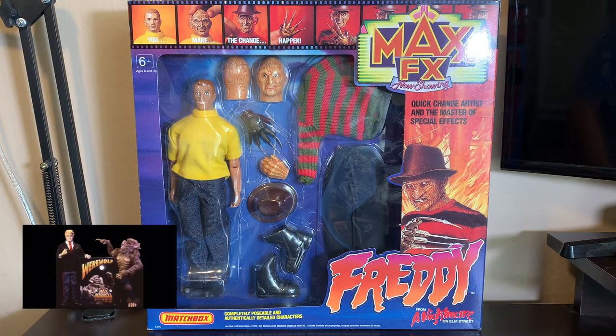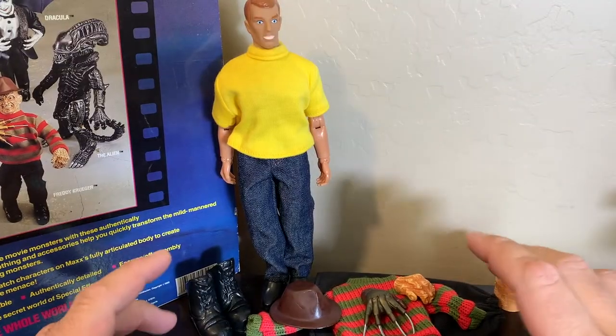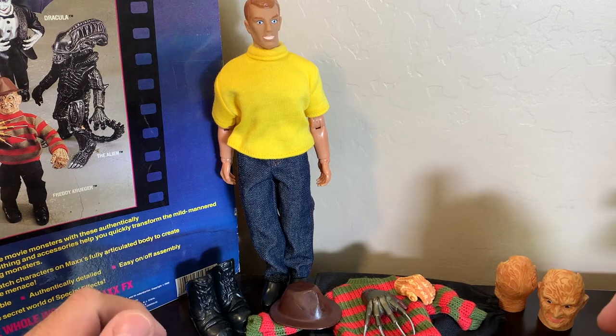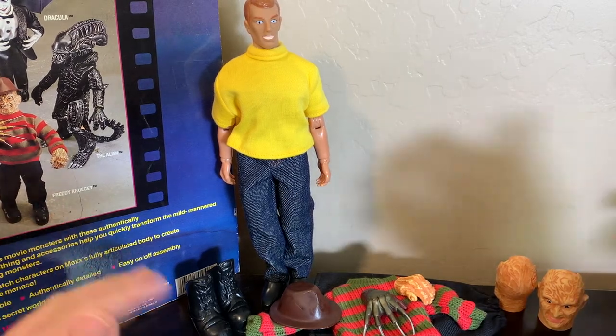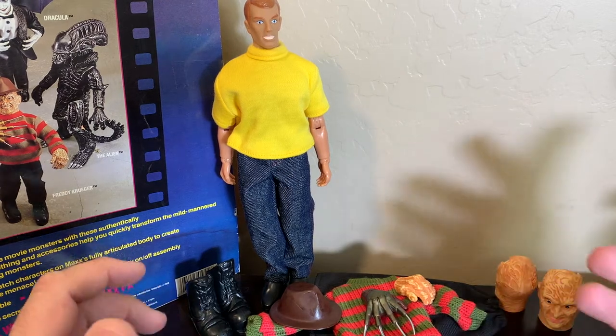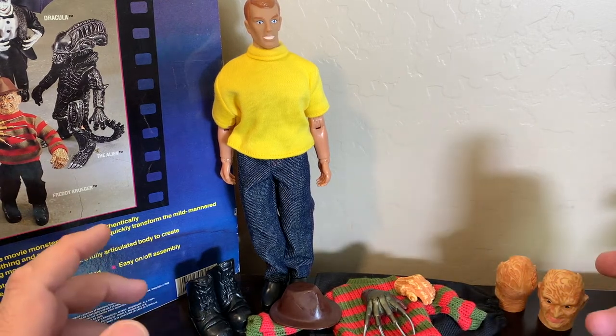So let's go ahead and open this bad boy up. Before we talk about the figure, let's actually talk about the accessories that come with this and make this the Max FX special effects artist — his accoutrements, if you will, his bag of tricks.